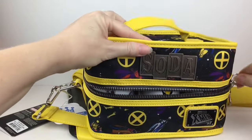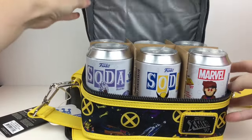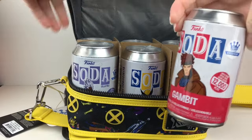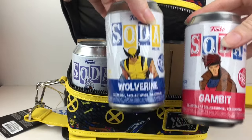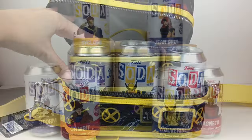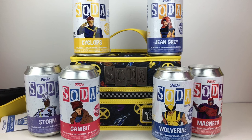Inside we have our six sodas. Love the can art — there's Wolverine, how cool is that? Let's get these out. Here's the six-pack all laid out looking so iconic. These are totally the X-Men I grew up with and knew and loved. I remember I had a couple action figures, especially Wolverine in that yellow outfit, which is so cool. Bringing these back is so nostalgic.